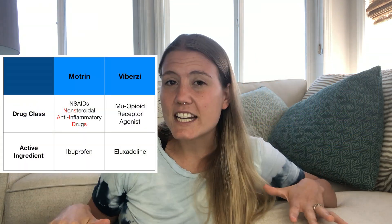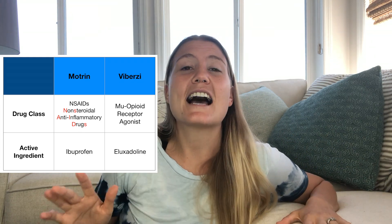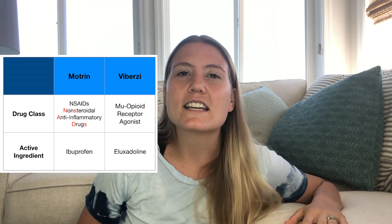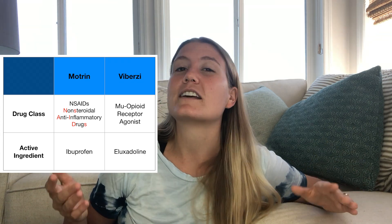Let's begin by talking about what Viberzi is and how Viberzi works. Generally speaking, all drugs have an active ingredient, and all drugs belong to a certain drug class. Let's use a much more familiar drug—Motrin—to help better illustrate active ingredients and drug classes. Motrin is not a steroid, and it is used to reduce pain and fever, which means that it belongs to a class of drugs known as NSAIDs—non-steroidal anti-inflammatory drugs. The active ingredient in any drug is the ingredient that has therapeutic effects on the body, and in Motrin, the active ingredient is ibuprofen.